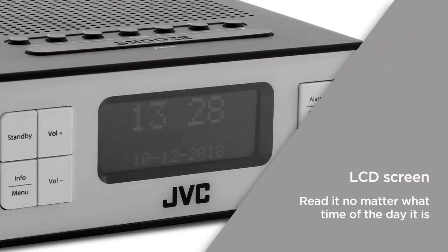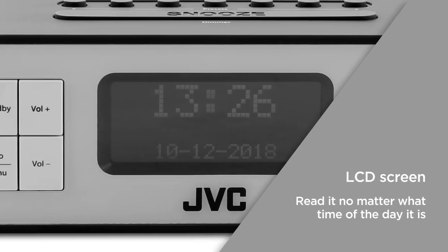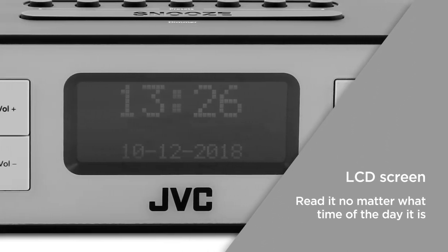The LCD screen keeps you informed with the time, thanks to its sleek and helpful design. With the white backlight, you'll be able to read it no matter what time of the day it is.